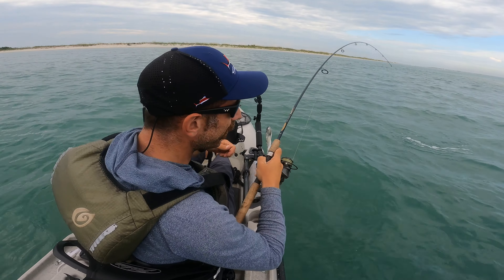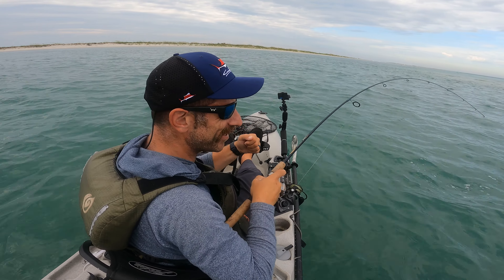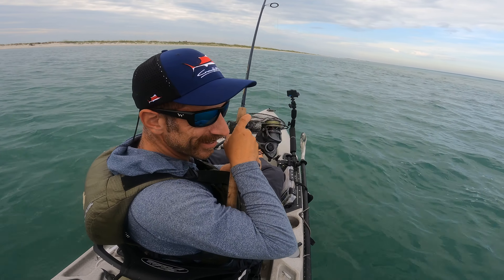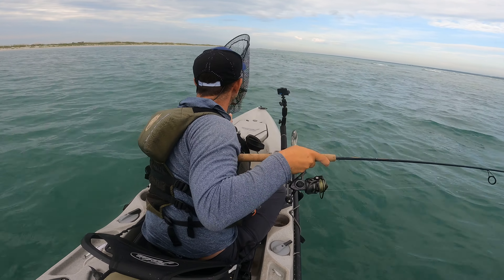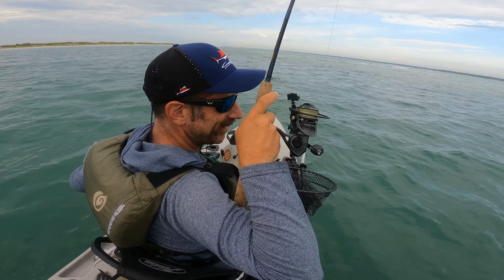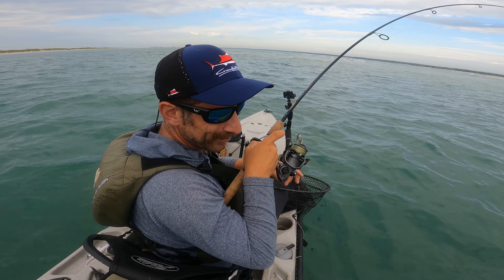Oh, it's a problem — oh, heck yeah! We got the right dinner. All right, this is on those micro jigs, the Major Craft ones. It's not big, but hey, I'm gonna take it.